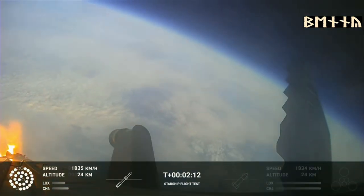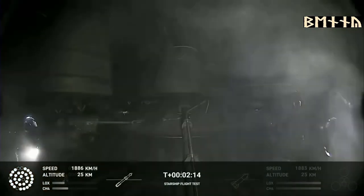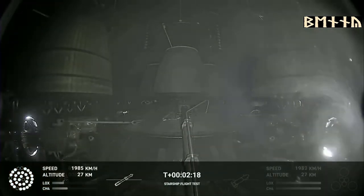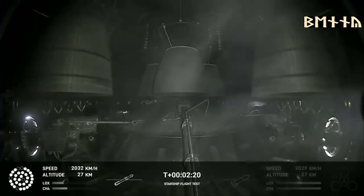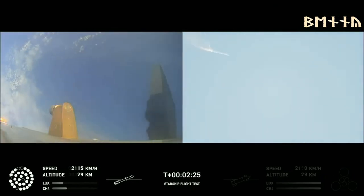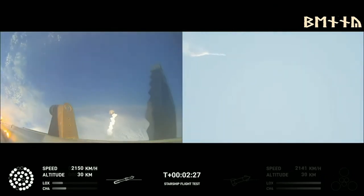On-board view from Starship — views of the Raptor engines on the second stage as we prepare for stage separation. After stage separation, the first stage will flip and begin a boost-back maneuver for landing in the Gulf.